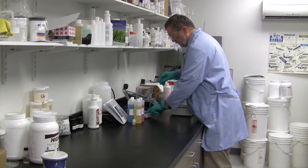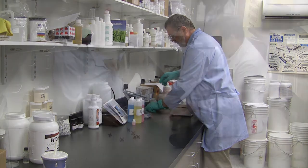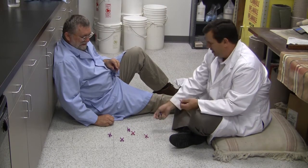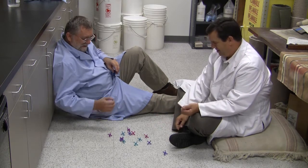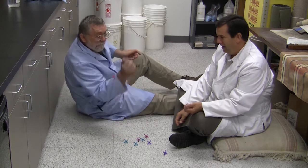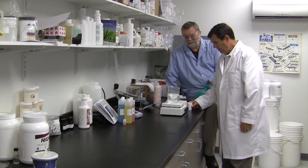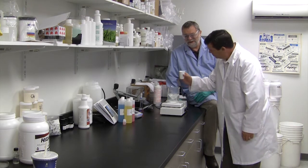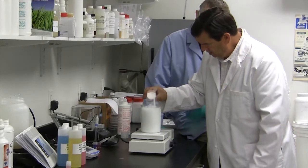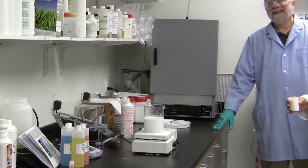Tom Forsyth, our Bridgepoint Master Chemist and I have had a lot of fun working on new products. We have been busy in the lab creating great products and procedures for using them. Our goal: improve your success removing spots and stains and make it faster and easier, and do this with fewer and safer chemicals.